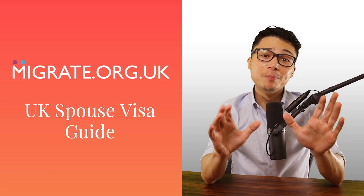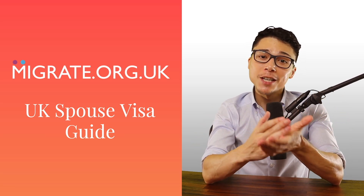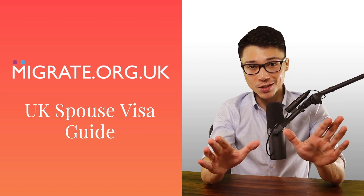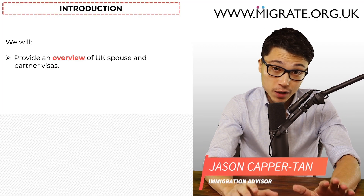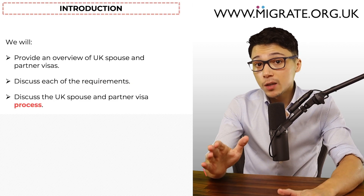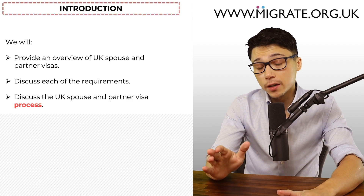In this video, we're going to provide you with the most comprehensive step-by-step video guide the internet has ever seen on UK spouse and partner visas. We will first provide an overview of UK spouse and partner visas, then discuss each of the requirements in turn, and finally discuss the UK spouse and partner visa process.